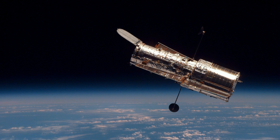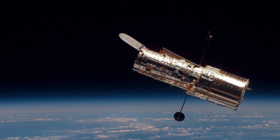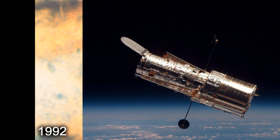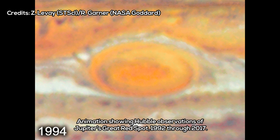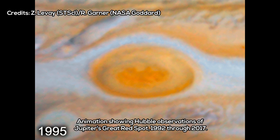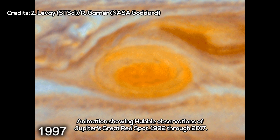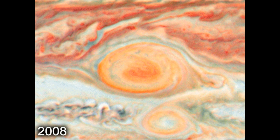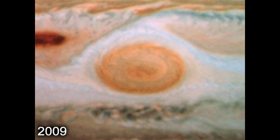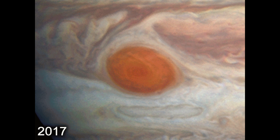As Jupiter is so close, Hubble can resolve features as small as about 130 kilometers across. The surface of Jupiter is divided into several distinct, colorful bands running parallel to the equator. These bands are created by differences in the opacity of the clouds, which have varying quantities of frozen ammonia in them. The lighter bands have higher concentrations than the darker bands. The differing concentrations are kept separate by fast winds which can reach speeds of up to 650 kilometers per hour.